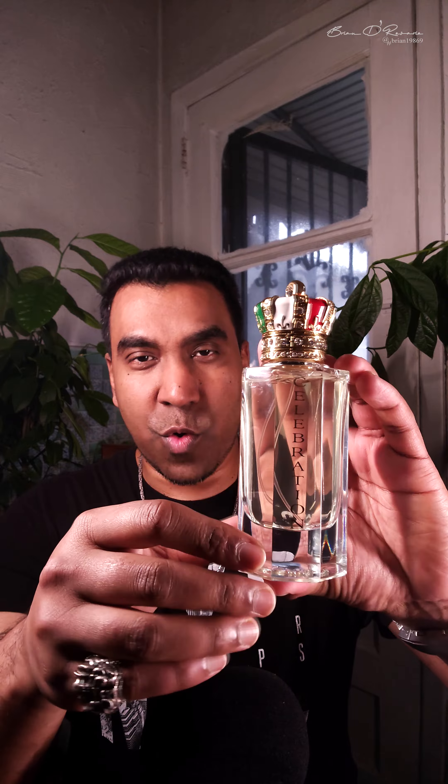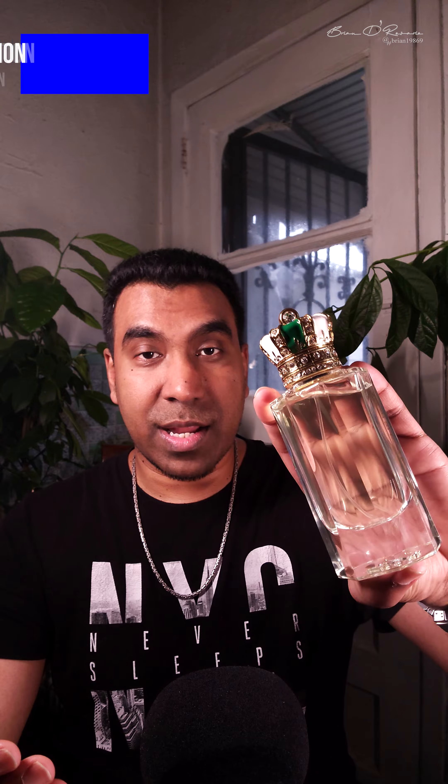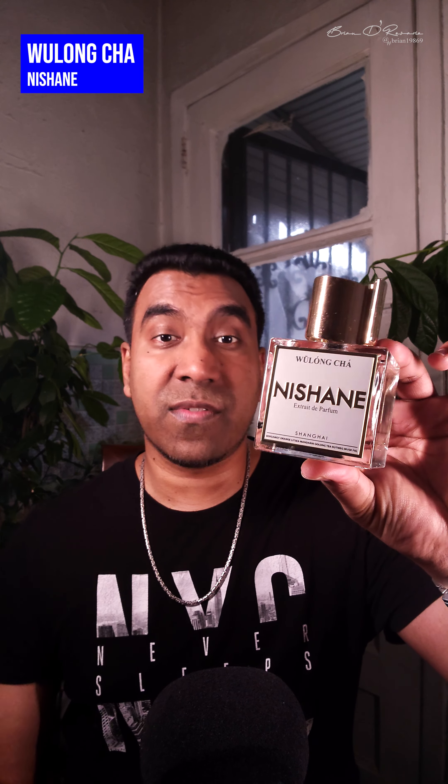Next I'm going to show you five niche fragrances. These may be out of budget for some of you, so try before you buy. Starting off the list with Royal Crown Celebration — a beautiful, heavy bottle, very royal looking. The citrus-mint combo is something very refreshing and elegant — not your typical medicinal mint vibe, but a very cooling, soothing mint with all that citrus.